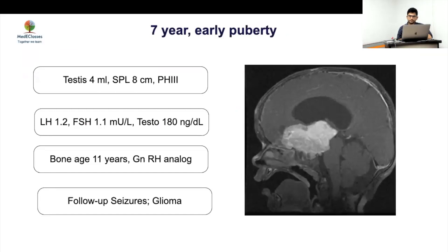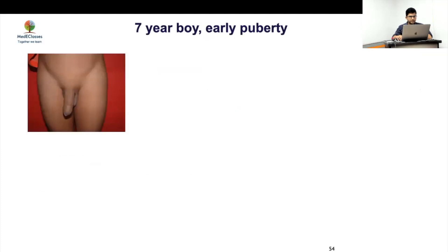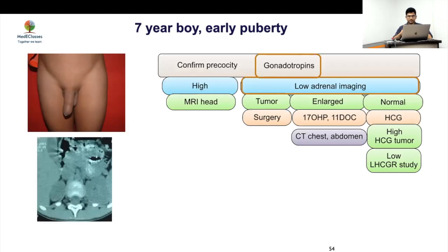Case 2: A seven-year-old boy with exaggerated penile growth but small testicular volume relative to penile size — suggestive of peripheral precocious puberty. Gonadotrophins were low (LH suppressed), and adrenal imaging showed a lesion. LH was 0.1, FSH 1.2, testosterone 200. With a large adrenal and peripheral pattern, the next step is 17-OHP measurement.